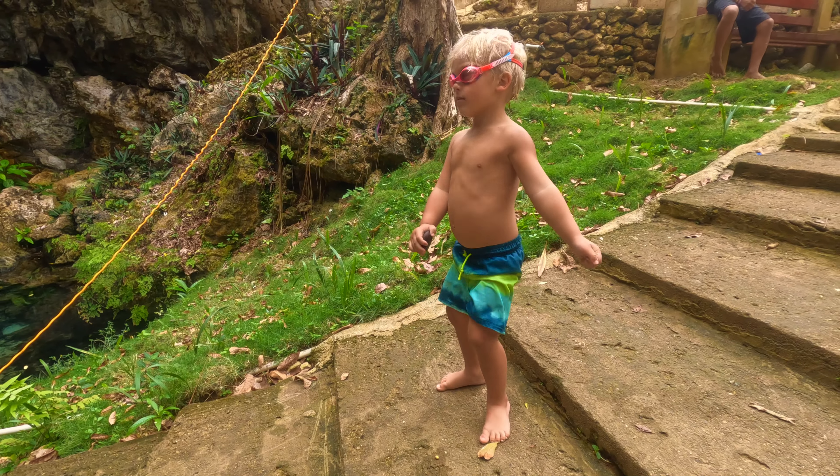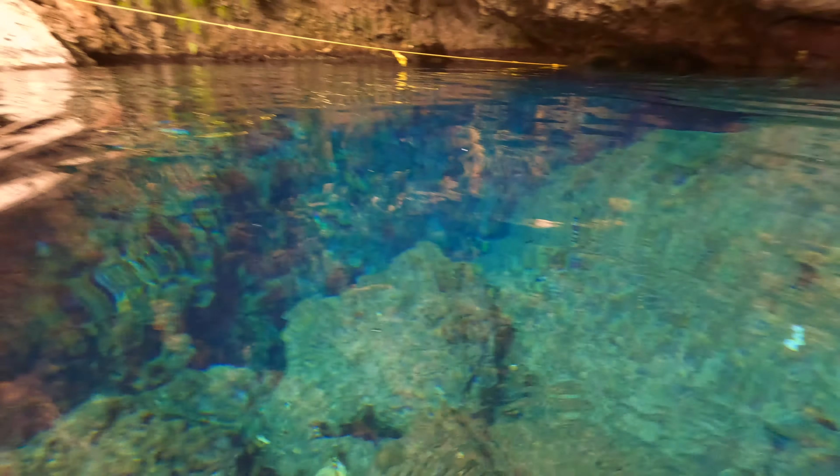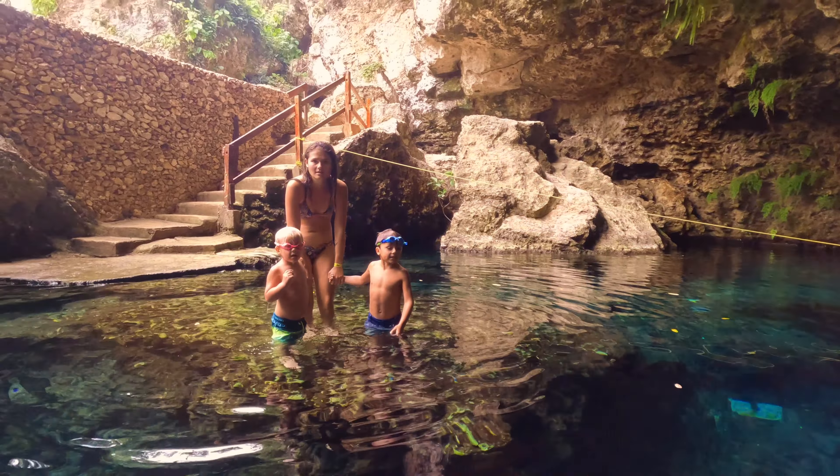Lago Azul is one of the best hidden gems on Dominican Republic's North Shore. Be sure to get off the beaten path and head to Lago Azul for a more relaxed, connected-to-nature type of experience. The untouched beauty is a great escape from the touristy parts of the island.